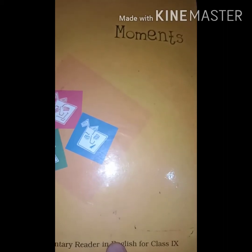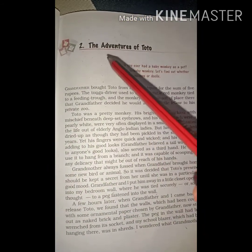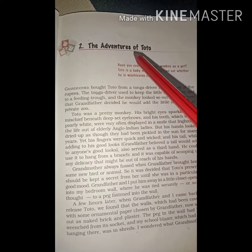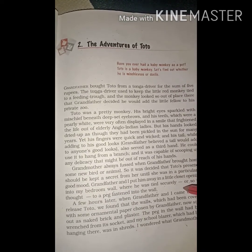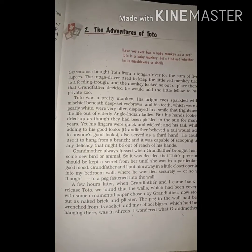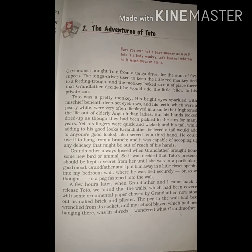Good morning students. Today we are going to study book movements and the second chapter of 9th class. The name of the chapter is The Adventures of Toto. This chapter is about a monkey whose name is Toto, and grandfather bought Toto from a Tonga driver. In this chapter we will study about the adventures and mischievous acts of Toto.